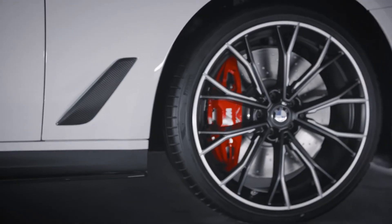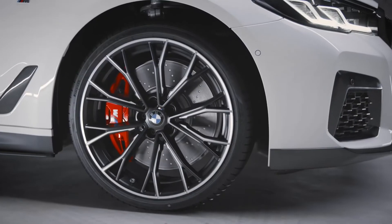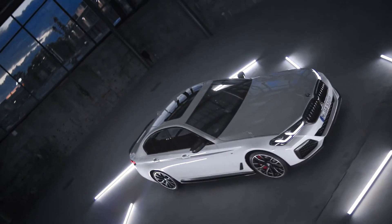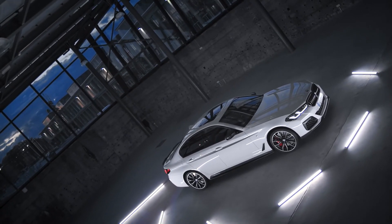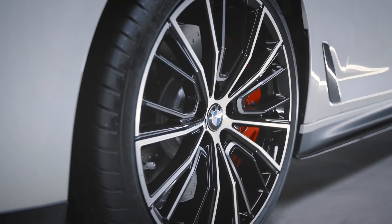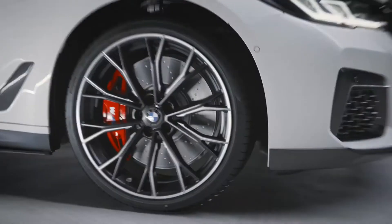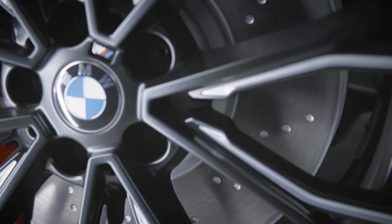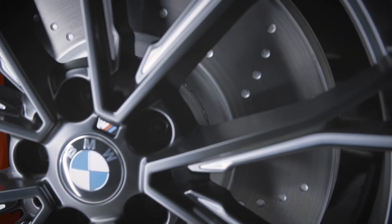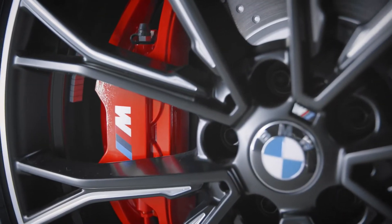Let's have a closer look at the very individual and exclusive 20-inch M Performance forged wheel. To give you an overview of the variety of wheels, we have installed different types on our model here. We installed the multi-spoke 732M bi-color design in jet black on the driver's side, while you can see the double-spoke 669M in jet black matte at the passenger side. The 19-inch brake system comes with ventilated and perforated brake discs — the calipers shine in red and are branded with the BMW M logo.